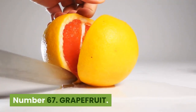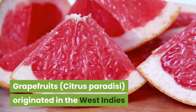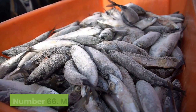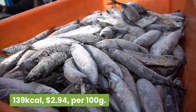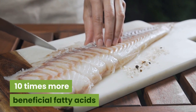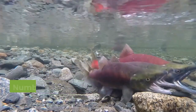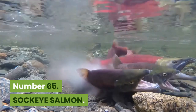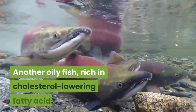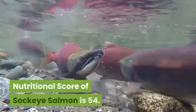Number 67: Grapefruit. 32 kilocalories, 27 cents per 100 grams. Grapefruits, Citrus paradisi, originated in the West Indies as a hybrid of the larger pomelo fruit. Nutritional score is 54. Number 66: Mackerel. 139 kilocalories, $2.94 per 100 grams. An oily fish — one serving can provide over 10 times more beneficial fatty acids than a serving of a lean fish such as cod. Nutritional score is 54. Number 65: Sockeye salmon. 131 kilocalories, $3.51 per 100 grams. Another oily fish, rich in cholesterol-lowering fatty acids. Canned salmon with bones is a source of calcium. Nutritional score of sockeye salmon is 54.